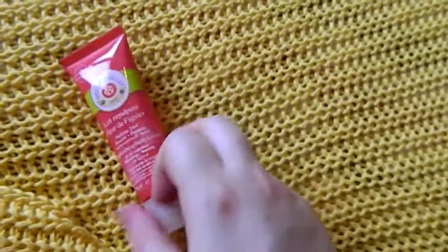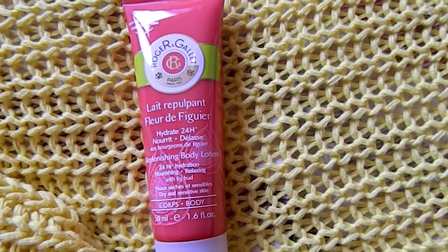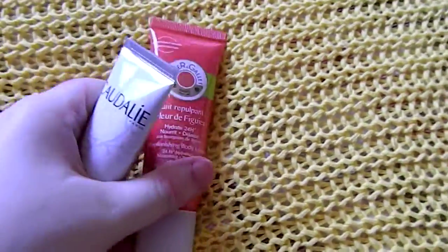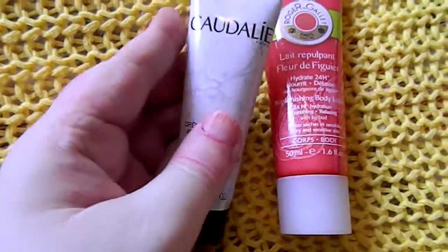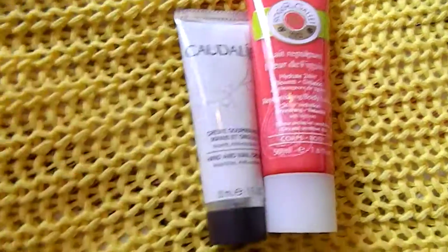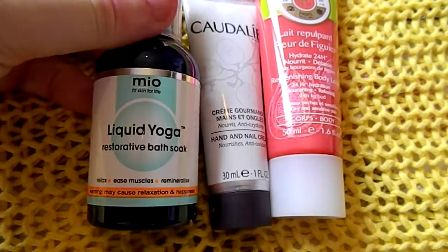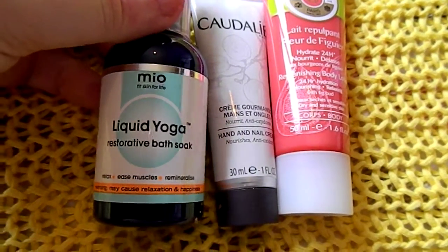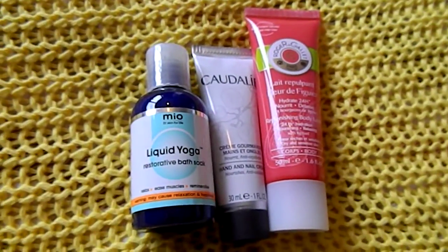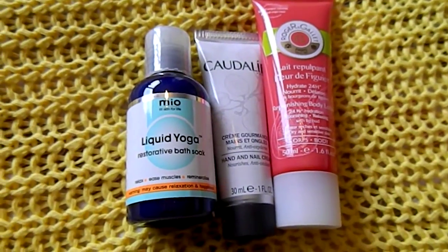So today we've had YouBeauty — Roger and Gallet Fig Bud Replenishing Body Lotion. Then in Look Fantastic we had the Caudalie Hand and Nail Cream, which sounds like it could be a sort of grape scented product. And then in Marks and Spencer we had Liquid Yoga, the restorative body bath soak. So that is the three items we had today — it's a really good day actually for me. Thank you for listening, I hope you're having a lovely day. Goodbye!